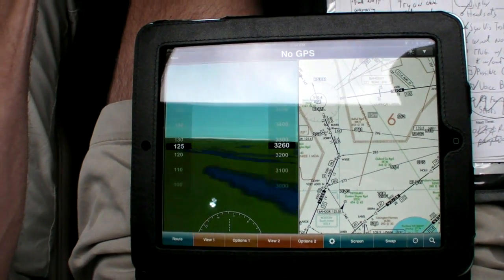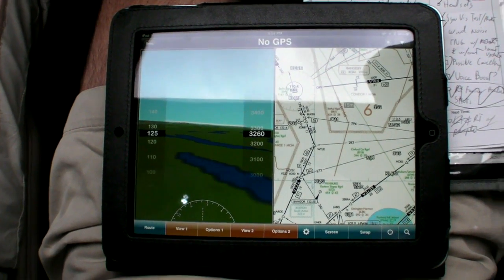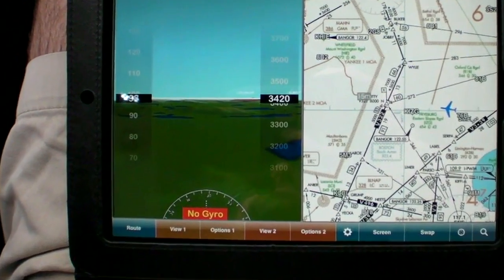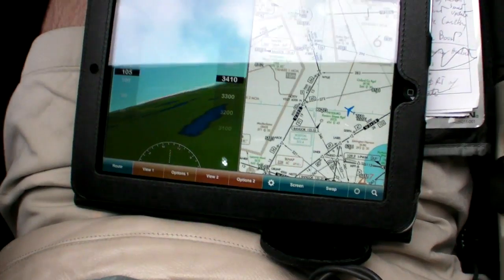Even without a valid GPS signal, the AHARS still worked. We also saw a couple of dropouts of the connection to the AHARS, which WingX warns you of, but they were momentary and quickly reset in flight.